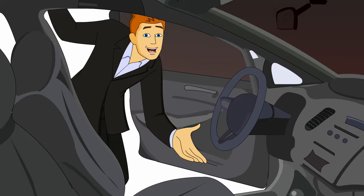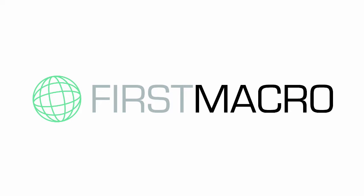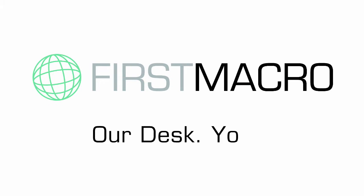So test drive First Macro for yourself. First Macro — our desk, your floor.